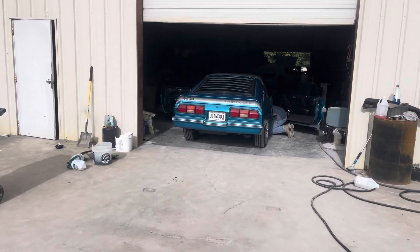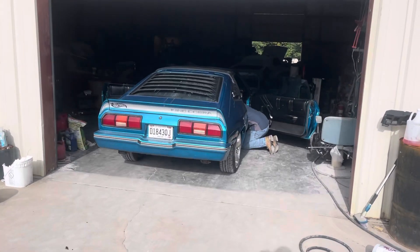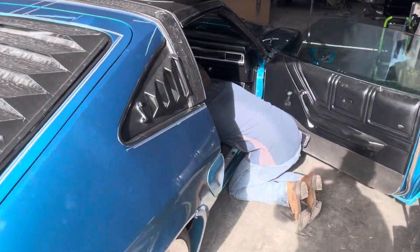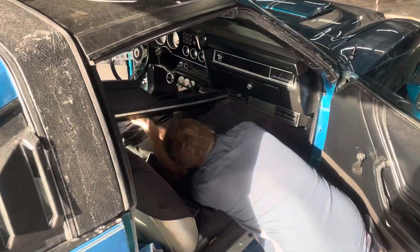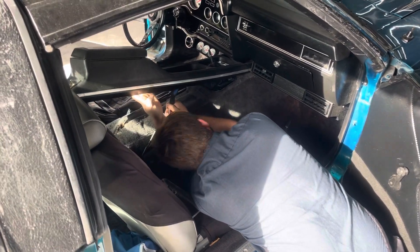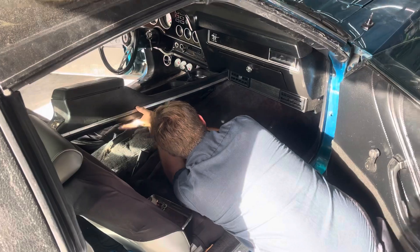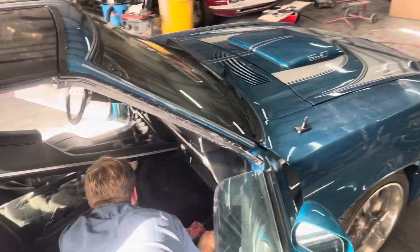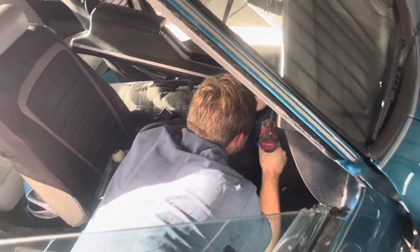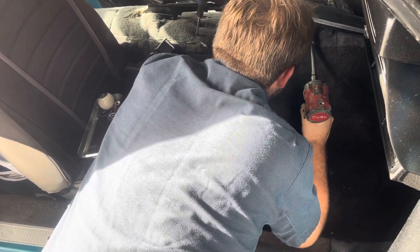I know y'all are surprised to see this — Drake in here early on a Saturday morning. He finally figured out how to get out of bed, or he never went to bed — he might still be here from last night. Anyway, he's working on trying to adjust the shifter here on this little Mustang II.